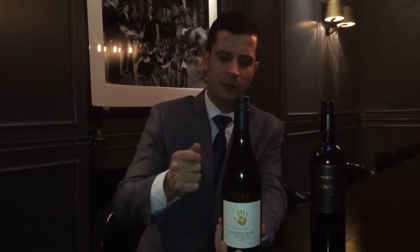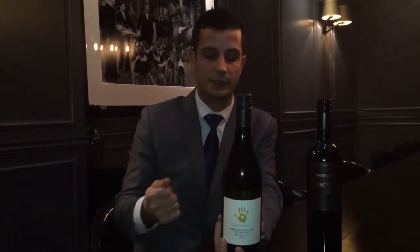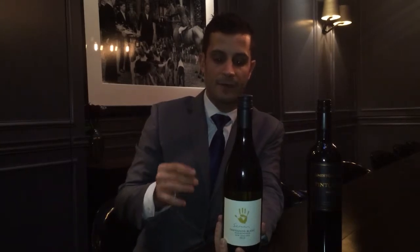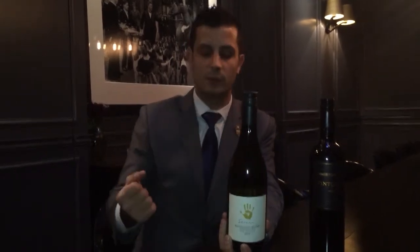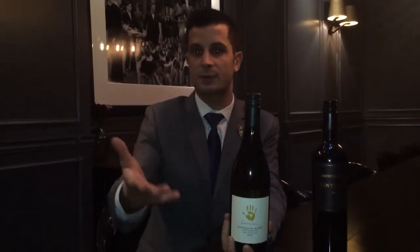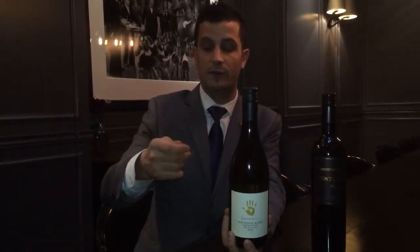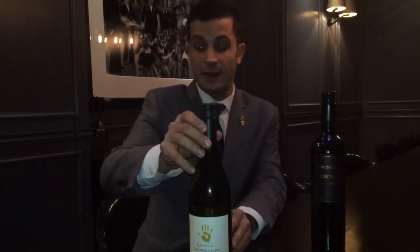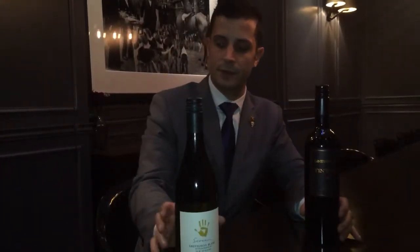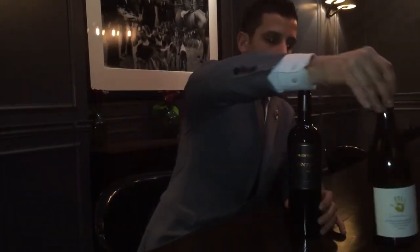It's a very dry, very crisp style of white wine. You're going to have gooseberry on the nose, passion fruit as well, and it's very zesty. It's a very classic wine that can match with a little bit of everything — such as a chopped salad with chicken, or even with lobster and prawn cocktail, and with fish for the main course.